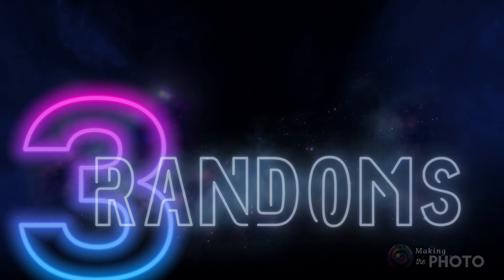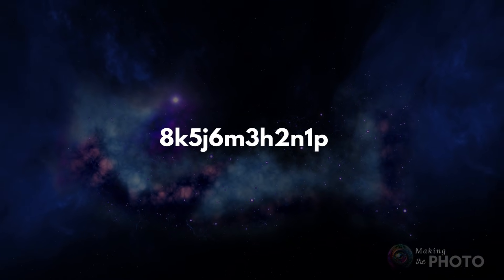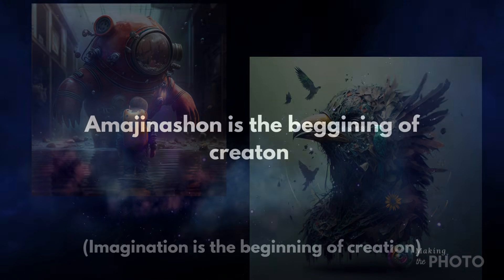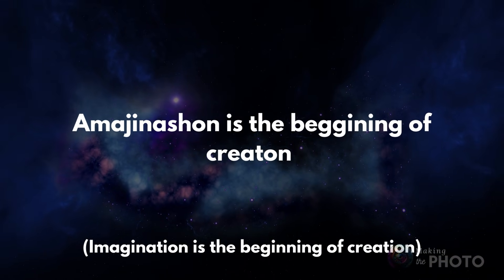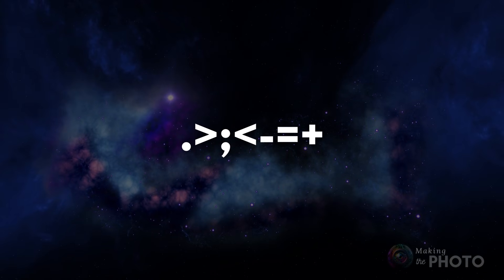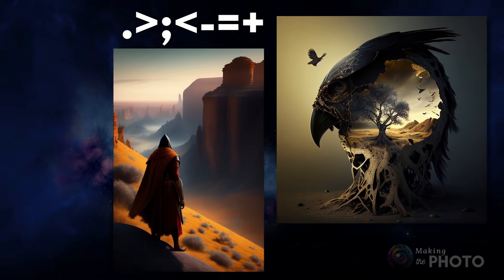Want images with unexpected flair? Just throw in some random letters and numbers and let the magic happen. Even a few misspelled words or random punctuation works. Who knows what you'll get? A neon unicorn, a rainbow striped background, a robot made of cupcakes. Don't worry about trying to figure out how you got the image, as long as it makes you smile.